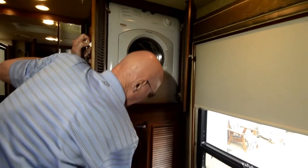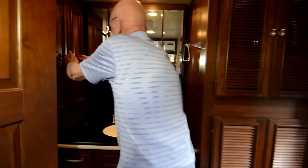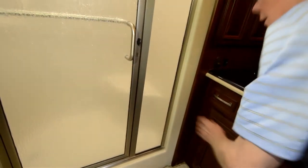Moving back into the rear bath, you'll notice we have a stack washer/dryer right here. There's a tremendous amount of space in this area — it just goes on forever. That molded sink is a nice touch, with more storage down below. Look at the size of that shower — it has a seat and a nice faucet tree, with an opaque skylight up above for good natural illumination. I love these French doorknobs.